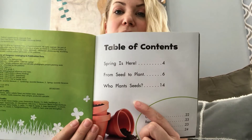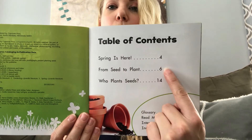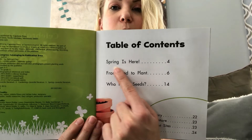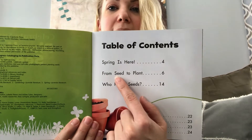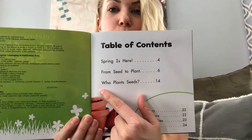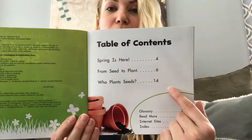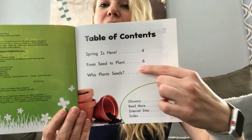So this is the table of contents. It tells you what's coming up in the book on what page. Here it says: spring is here, page four; from seed to plant, page six; and who plants seeds, page 14. And then it gives you some other things at the bottom, but these will be the pages that we are going to read.